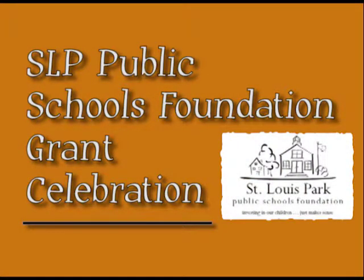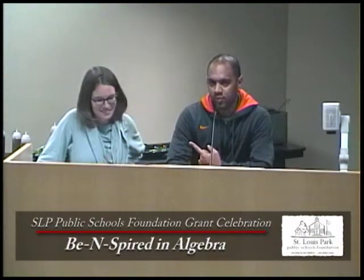I'm Anson Opara. I am a math teacher here at the high school and this is Elizabeth Husing.